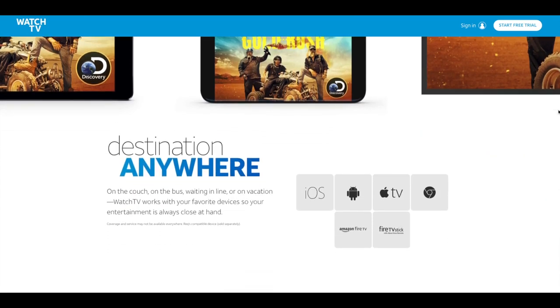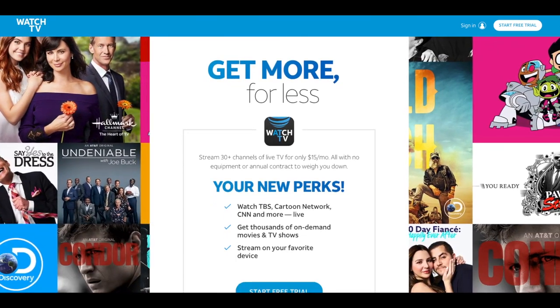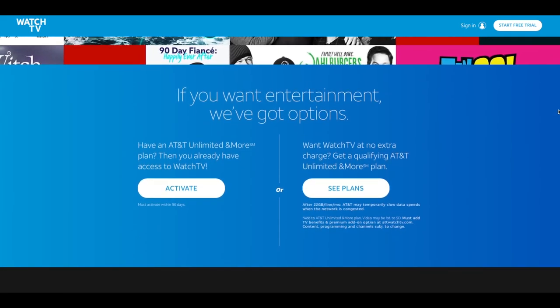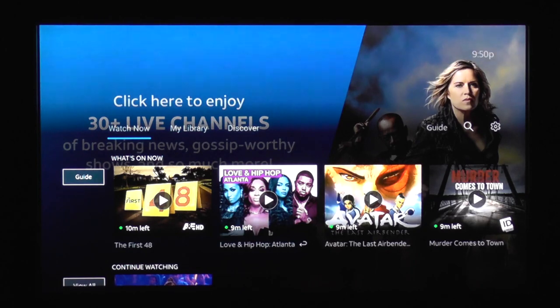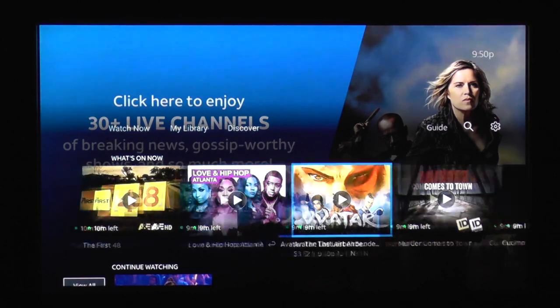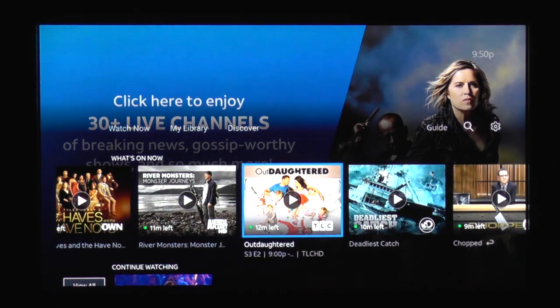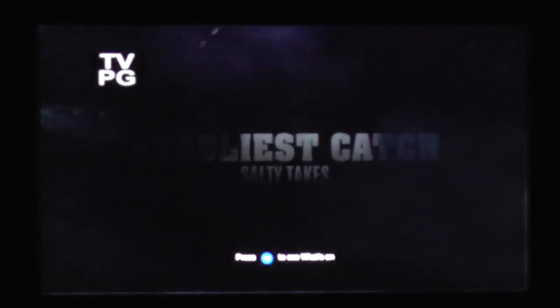Now let's talk about my experience and we'll start with signup. Signup was actually really, really easy. I went onto the website, created an account — or you can sign in if you already have one — input my credit card number, and started the seven-day free trial. From there I loaded the app onto my Fire TV and it downloaded and started right away. The first thing I noticed was the user interface, which was actually really, really good. I was able to use just the left, right, up, down buttons on the remote to find all the channels they had to offer. The user interface is actually pretty intuitive.